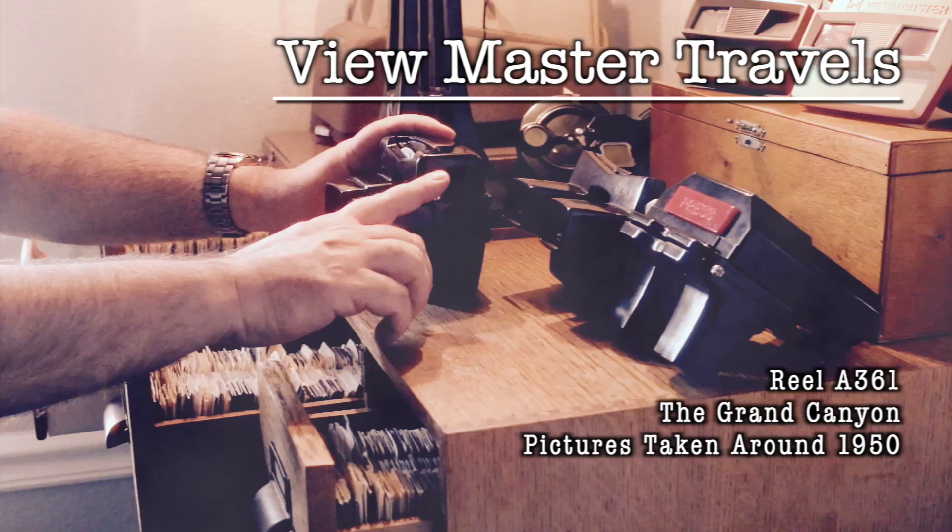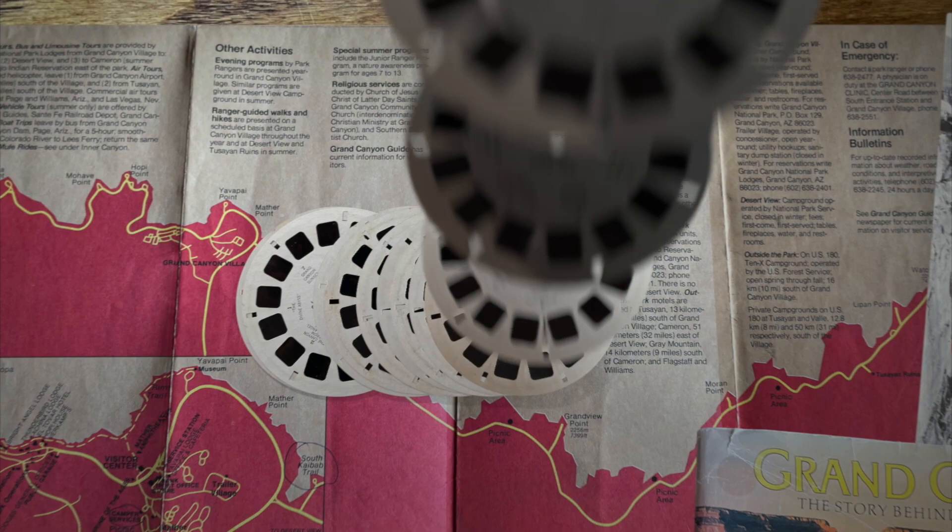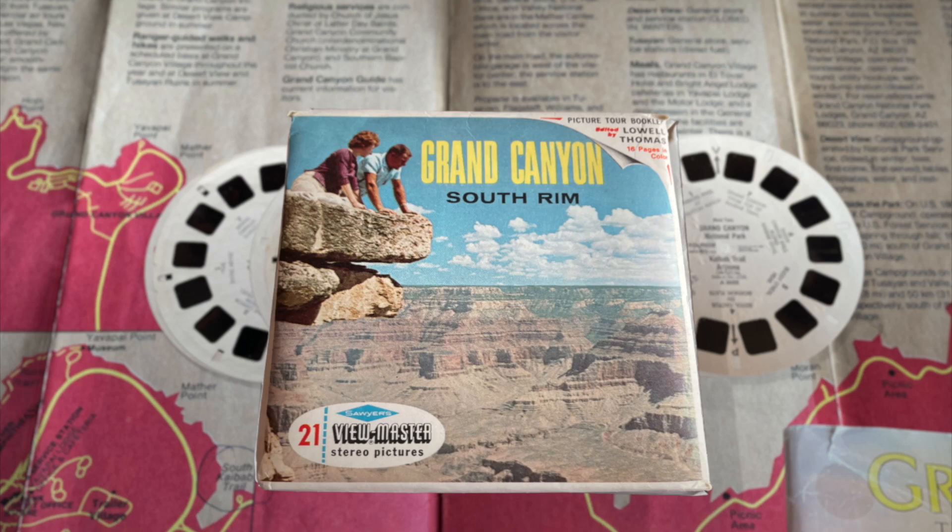This time it's a Viewmaster favorite: the Grand Canyon. This was a popular topic for Viewmaster. I've got 27 different Grand Canyon reels to pick from, but for this episode we're mostly looking at pictures from this three-reel set numbered A361, dated from the mid-50s.